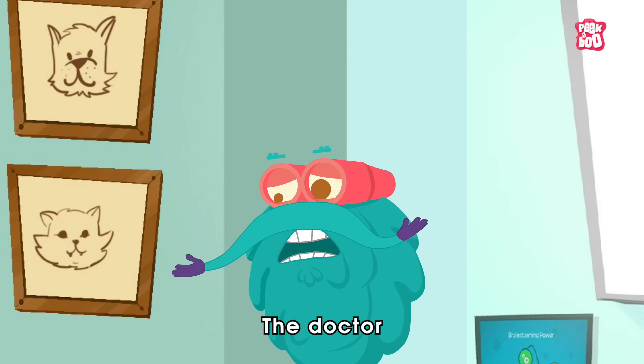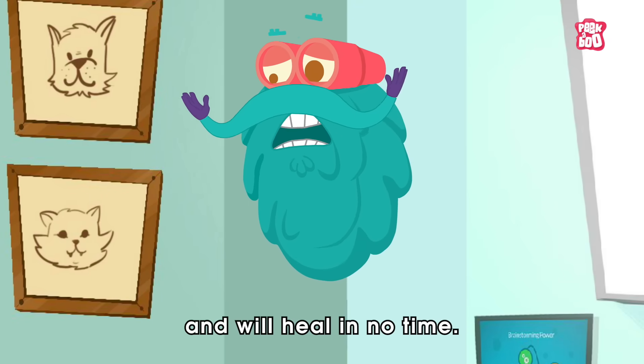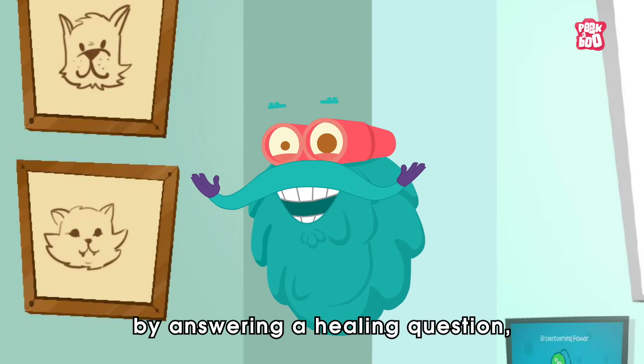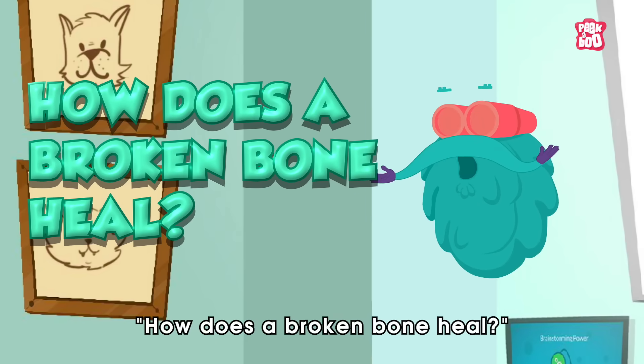Don't worry little kitty, the doctor said it was a minor fracture and will heal in no time. Well, let me explain that by answering a healing question: how does a broken bone heal?